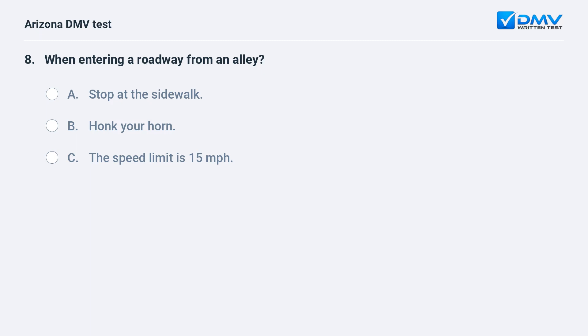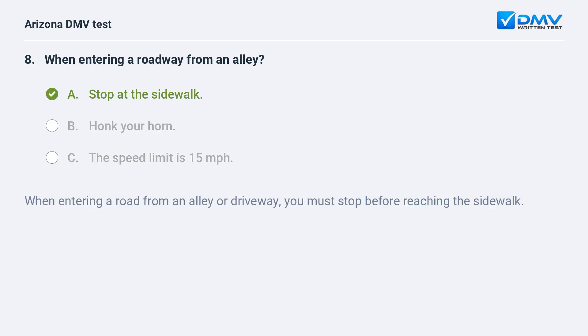When entering a roadway from an alley: A. stop at the sidewalk, B. honk your horn, C. the speed limit is 15 mph. The answer is A. stop at the sidewalk. When entering a road from an alley or driveway, you must stop before reaching the sidewalk.